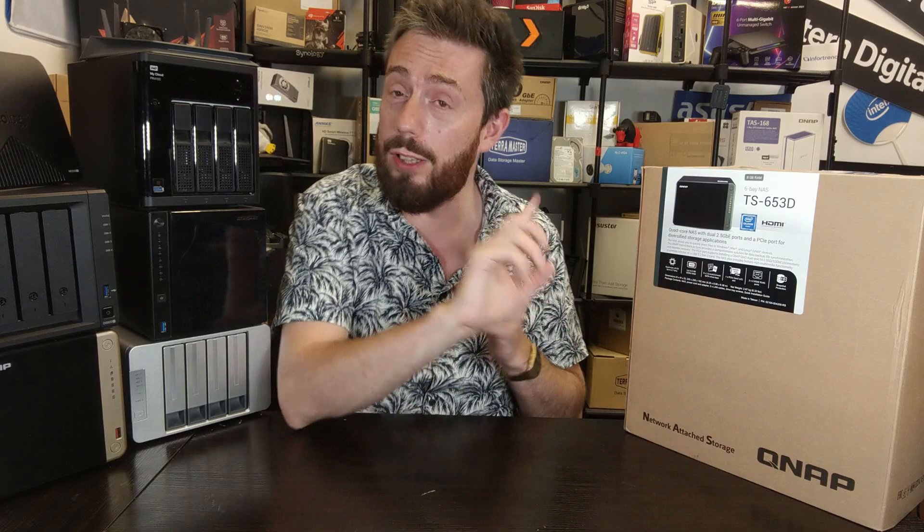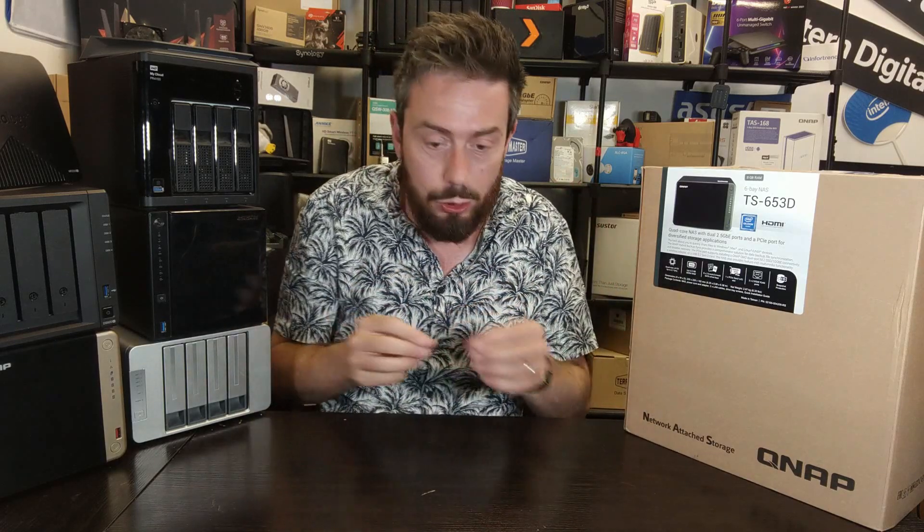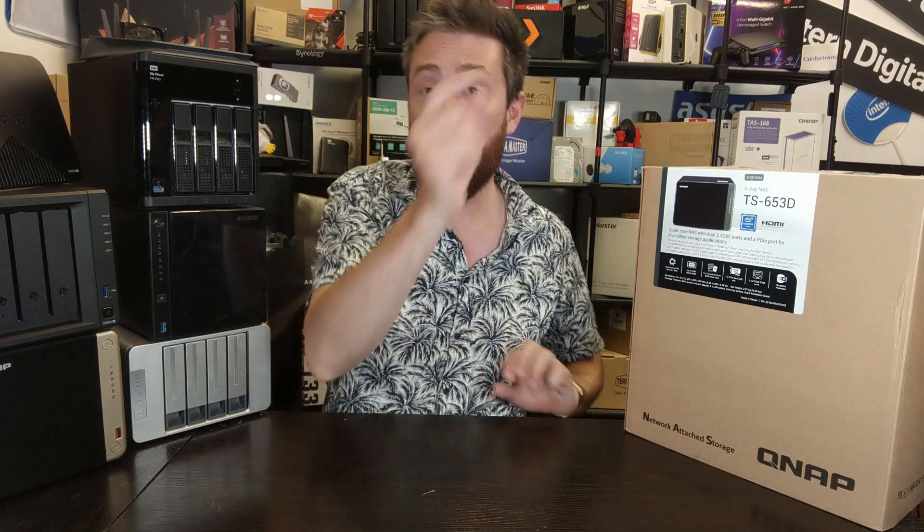Even if you don't want to go down the upgrade path, the default hardware includes an Intel Celeron CPU, up to 8GB of memory, two 2.5 gigabit ethernet ports by default at that price point, which is pretty impressive, and an HDMI output at 4K 60 frames per second with its own dedicated HDMI parallel-running app that allows you to install a range of different applications.